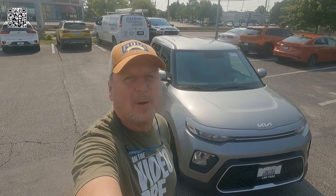Hey, it's Tom Gallagher the Videopreneur, and today we're looking at a 2022 Kia Soul LX. Here we go.